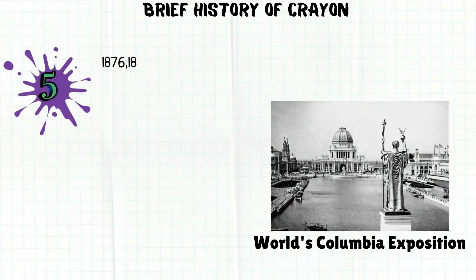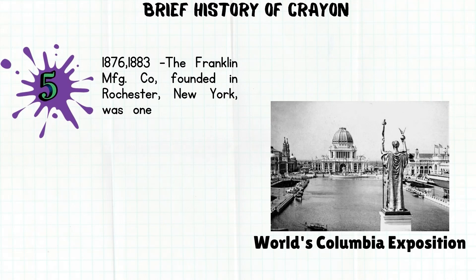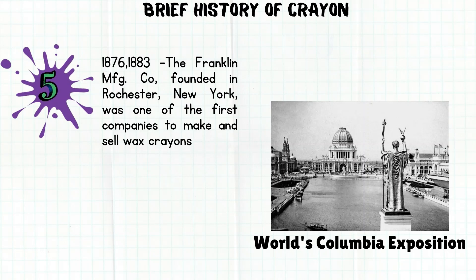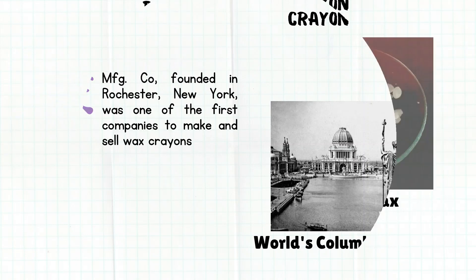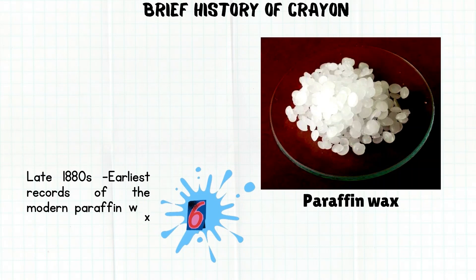The Franklin Manufacturing Co., founded in 1876 in Rochester, New York, was one of the first companies to make and sell wax crayons, and in 1883 they appeared with a display of crayons at the World's Columbian Exposition. Some of the earliest records of the modern paraffin wax crayon come from Charles A. Bolley of Massachusetts, who developed wax coloring crayons in the late 1880s.